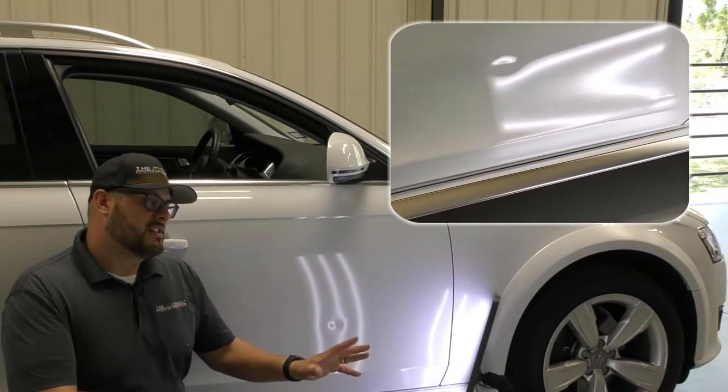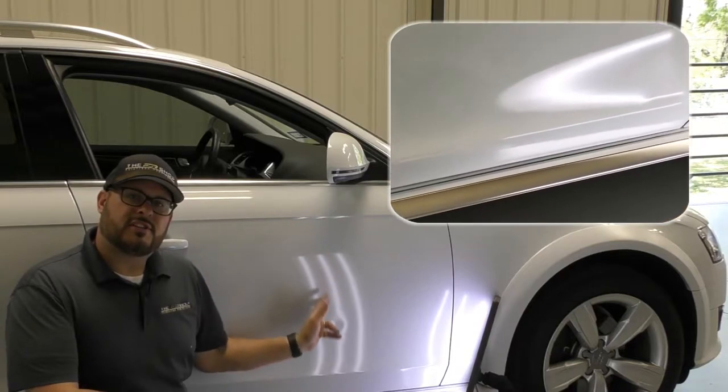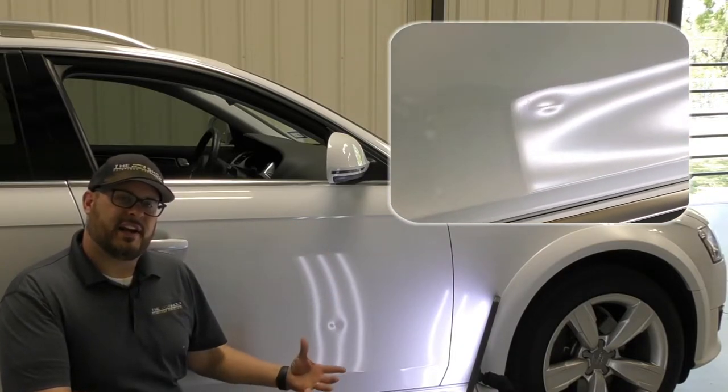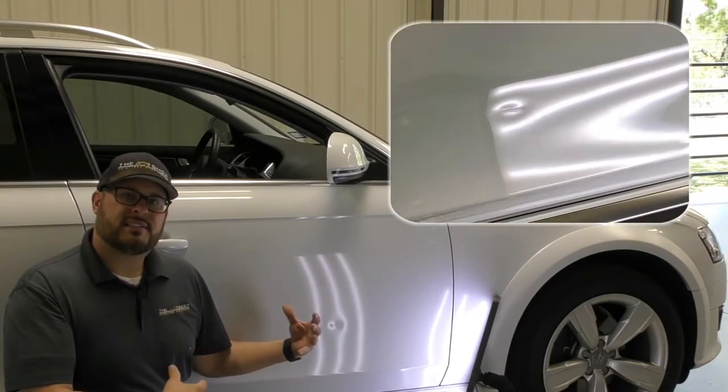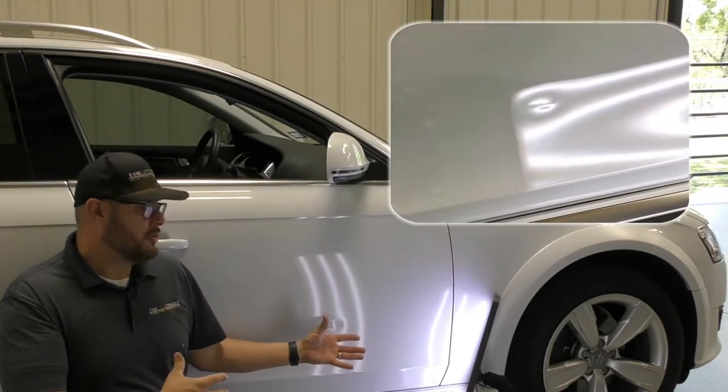Something I wanted to go over is why in a lot of my videos you see this light shining on the vehicle. These LED lights actually help us see the damage in order to repair it.